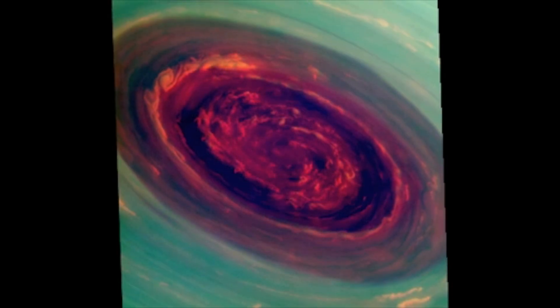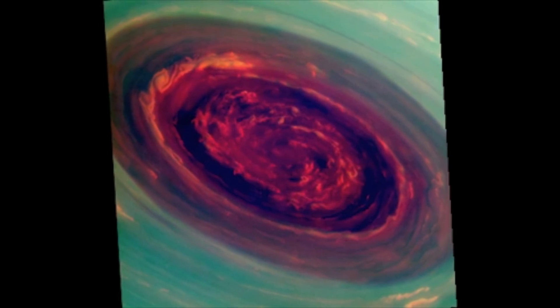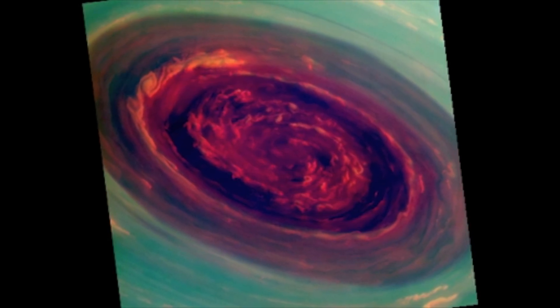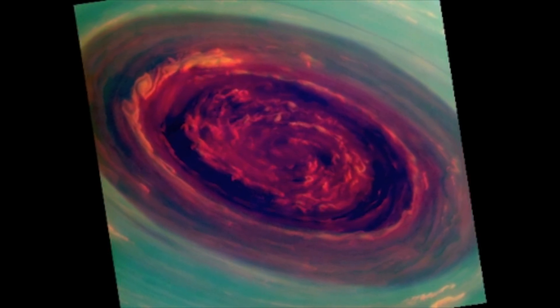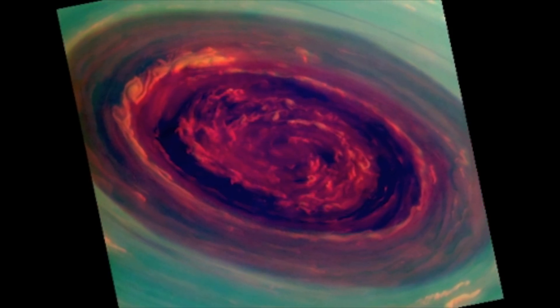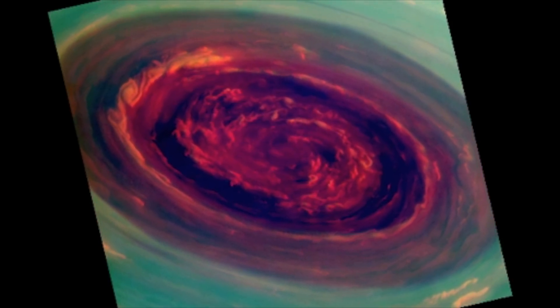We can use special filters to measure the heights of the clouds — red are low clouds and green are high clouds. We call it a Saturn hurricane because it has the eye, it has the high winds, but it's different from an Earth hurricane because it's locked to the North Pole.